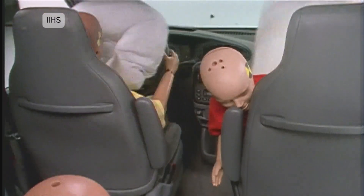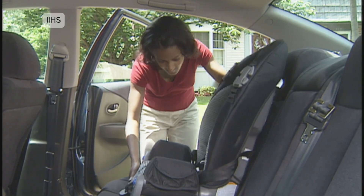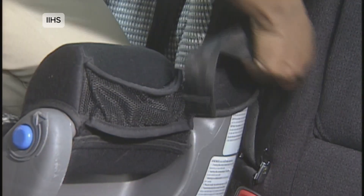Child safety crash tests. Early tests revealed how dangerous it was for children to ride without proper restraints. That's why child car seats became mandatory, saving countless young lives worldwide.